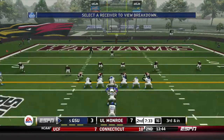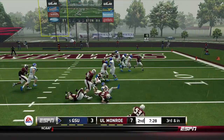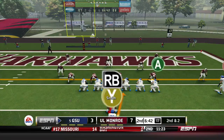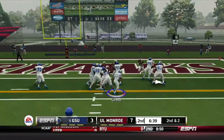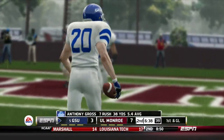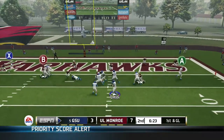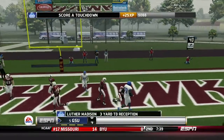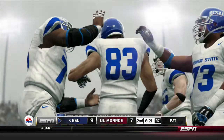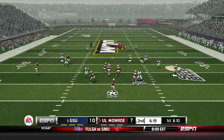Georgia State starts the 2nd quarter trying to cap off this drive with a touchdown and retake the lead. Anthony Gross gets the 1st down on a hard 4-yard rush on 3rd and inches. Later in the drive, it's 2nd and 2 from the 6 — handoff to Gross up the middle, just barely a 1st down. Gross has 38 yards so far. On 1st and goal, Smith fires to the end zone in traffic — Luther Madison comes up with the catch for the touchdown. Georgia State takes a 10-7 lead.